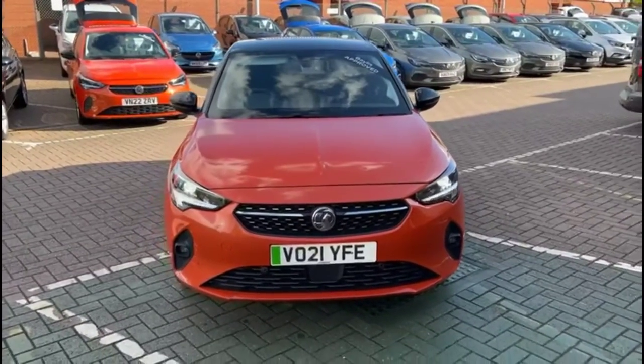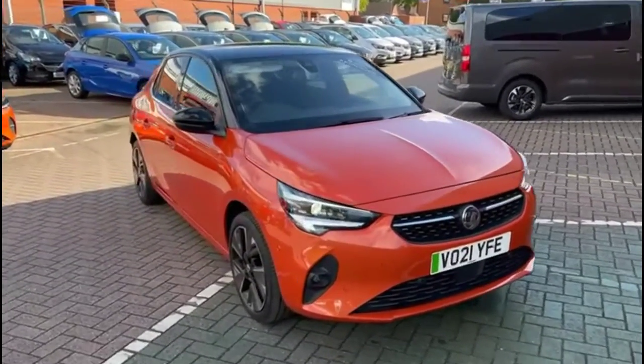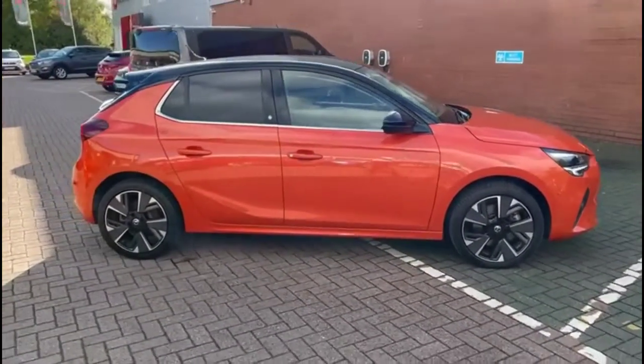Hello and welcome to Bayless Vauxhall. Today we're viewing a Vauxhall Corsa E Elite Nav. This vehicle covers 16,801 miles and its finishing is in Power Orange. It also comes with a Bayless warranty with the option to extend it to up to 36 months.